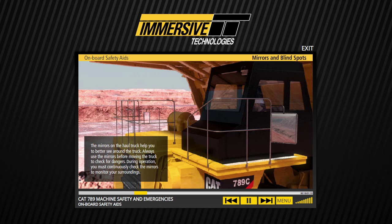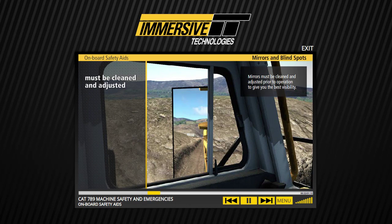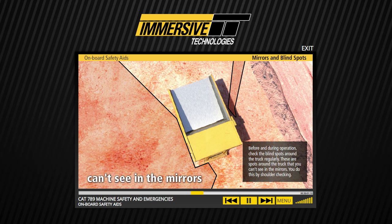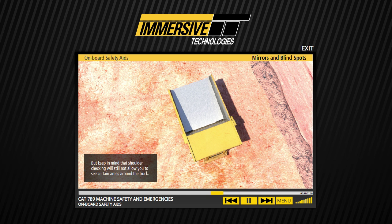Mirrors must be cleaned and adjusted prior to operation to give you the best visibility. Before and during operation, check the blind spots around the truck regularly. These are spots around the truck that you can't see in the mirrors. You do this by shoulder checking, but keep in mind that shoulder checking will still not allow you to see certain areas around the truck.